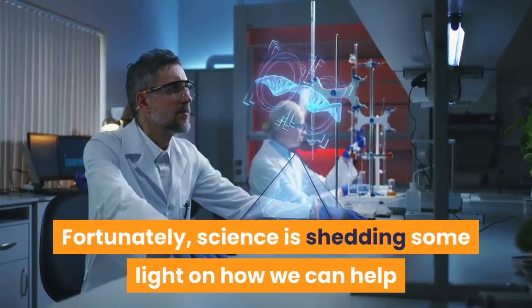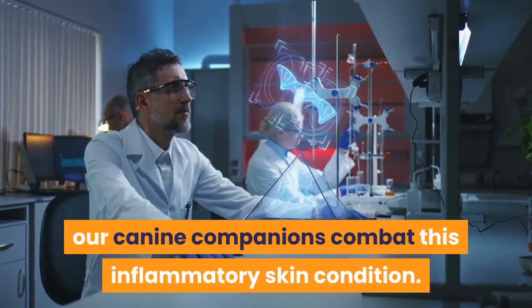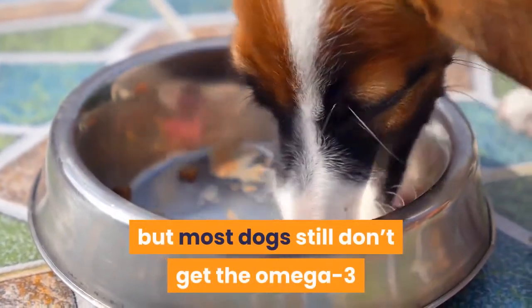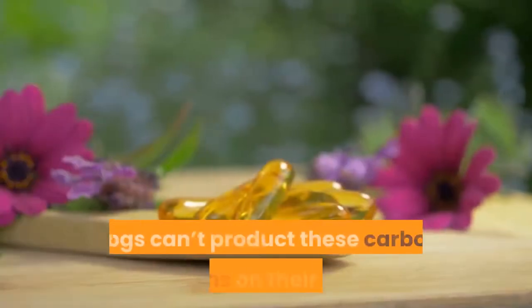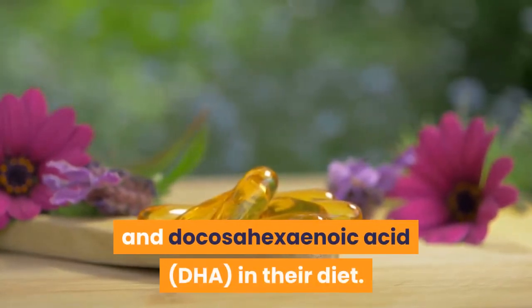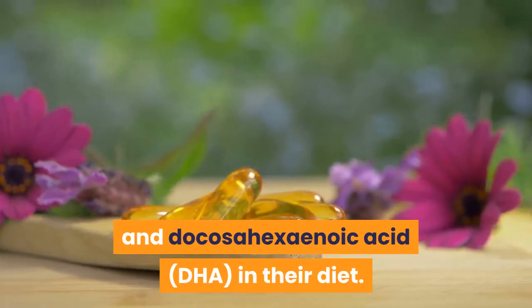Fortunately, science is shedding some light on how we can help our canine companions combat this inflammatory skin condition. Pet food has come a long way in recent years, but most dogs still don't get the omega-3 fatty acids they need through their diets. Dogs can't produce these carbon chains on their own, so it's important they get omega-3s such as icosapentaenoic acid (EPA) and docosahexaenoic acid (DHA) in their diet.